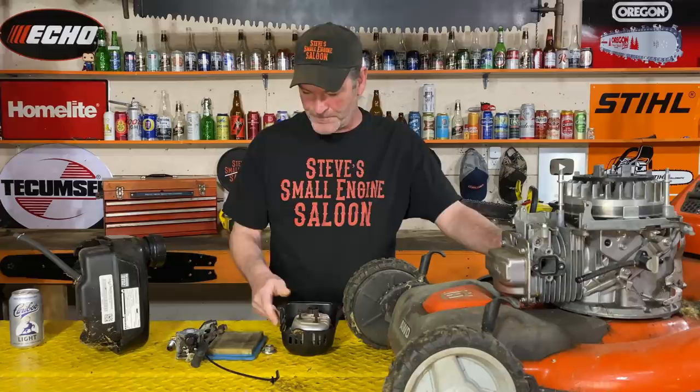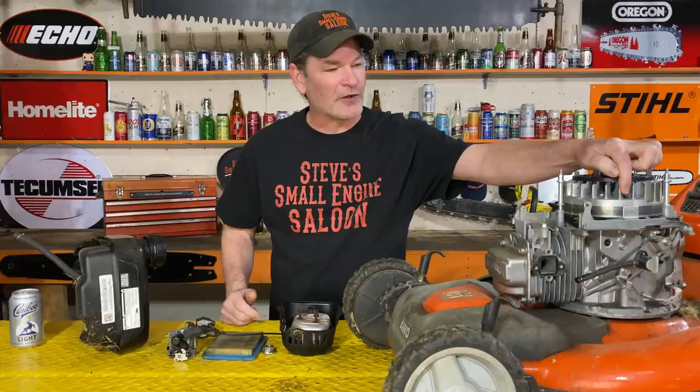He took the muffler off. He took the carburetor off. He took the ignition module, the coil off. He took the brake mechanism on the flywheel apart. He took the flywheel nut off, and that's when he said — that's when he stopped. He couldn't figure out how to get the flywheel off after he took the nut off. So he said, that's enough, I'm done. Gave it to me for free. We are going to figure out why he started ripping this apart, and then we're going to fix it.